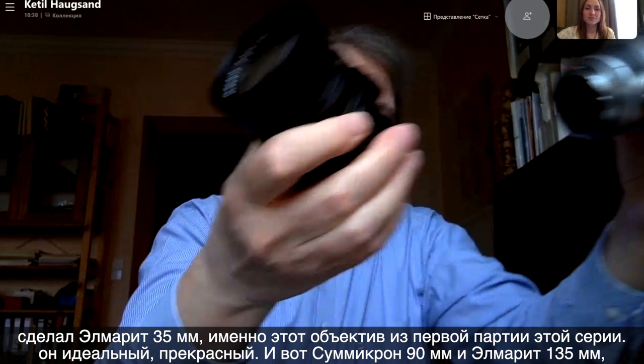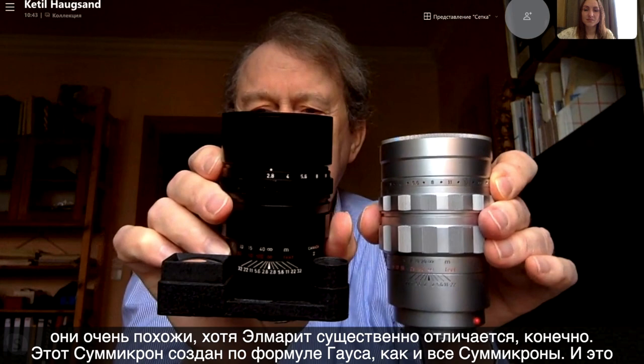This one is very, very early — from the absolute very first batch of these lenses. It's perfect, it's wonderful. The Summicron 90 and the Elmarit 135 are siblings. They go very much out of the same format, although the optical formula of the Elmarit is slightly different. This is a pure double Gauss design — that's what all the Summicrons are. And this was Walter Mandler's specialty.